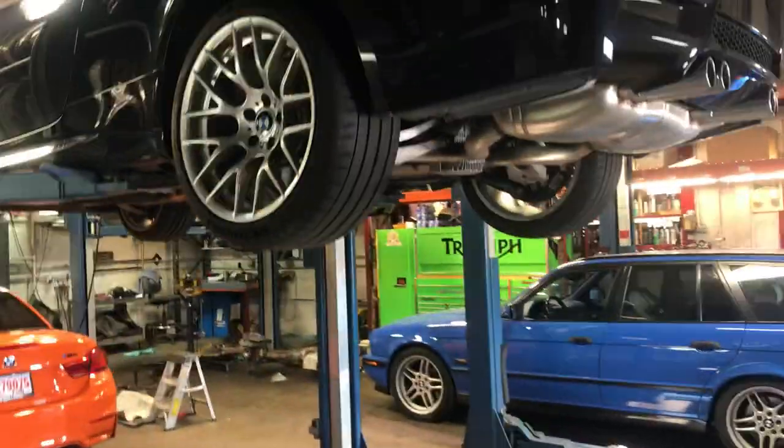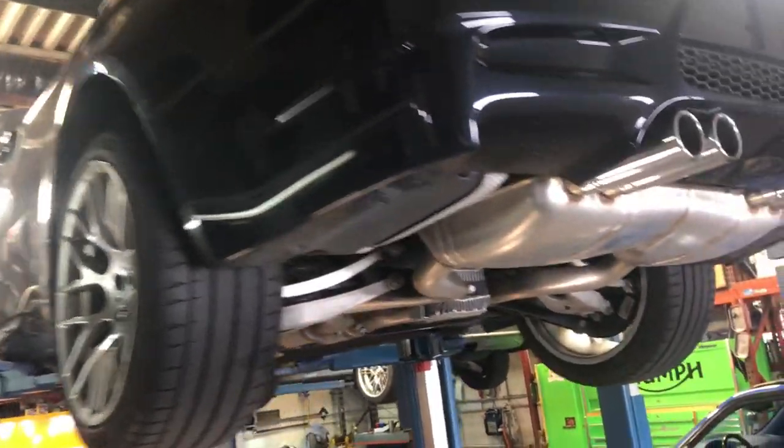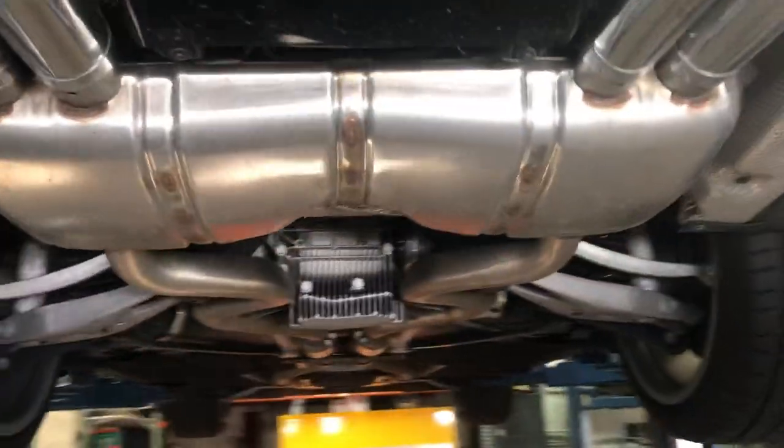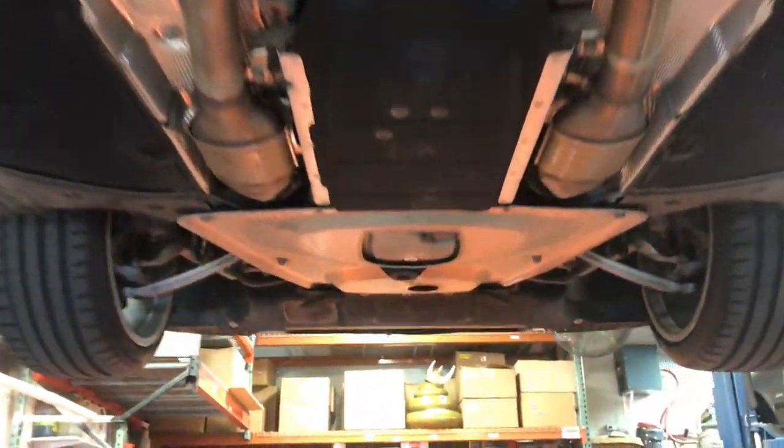We have a new arrival. This is a 2013 six-speed M3 competition package, in for its PPI — 22,000 miles, I think.